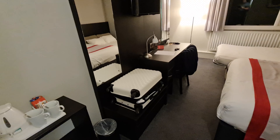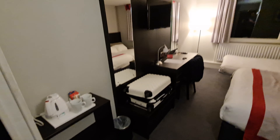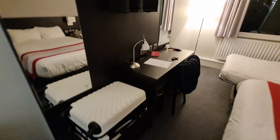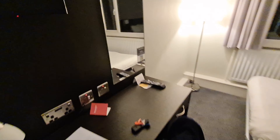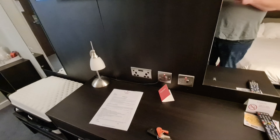We've got an actual bag stand, a full-length mirror, and a desk area with a proper chair and USB connections as well. Not bad at all.